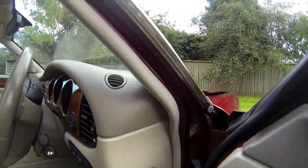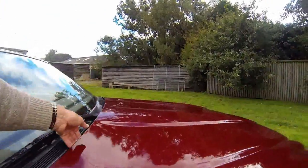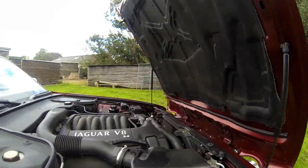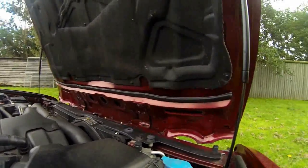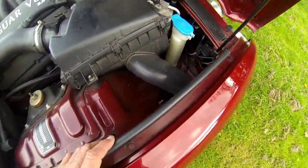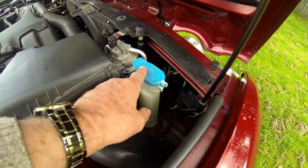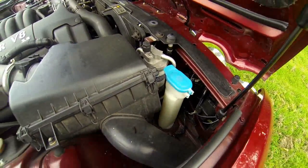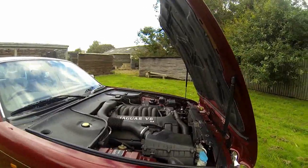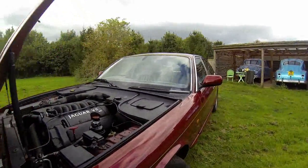And the engine — the engine bay is remarkable. And if you look at things like this water reservoir here, you can see how new that looks. Everything in this car is unmarked and looks and feels unused.